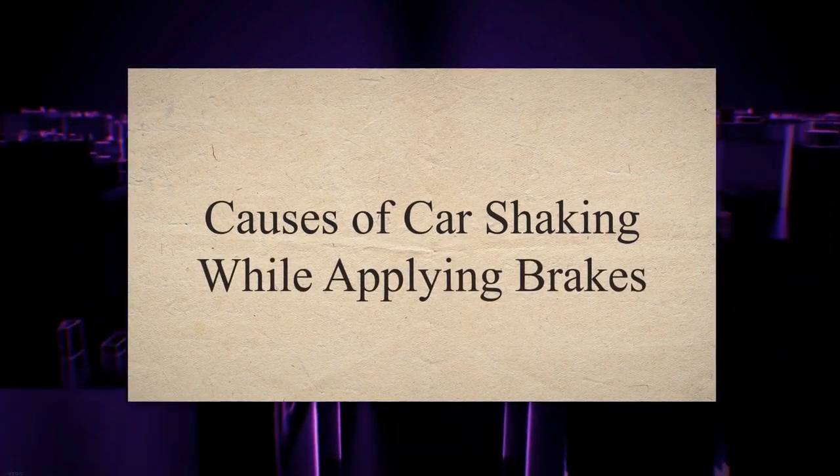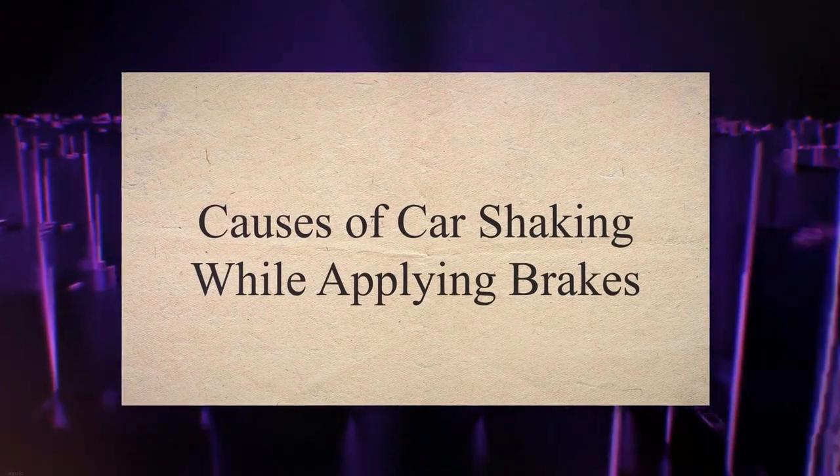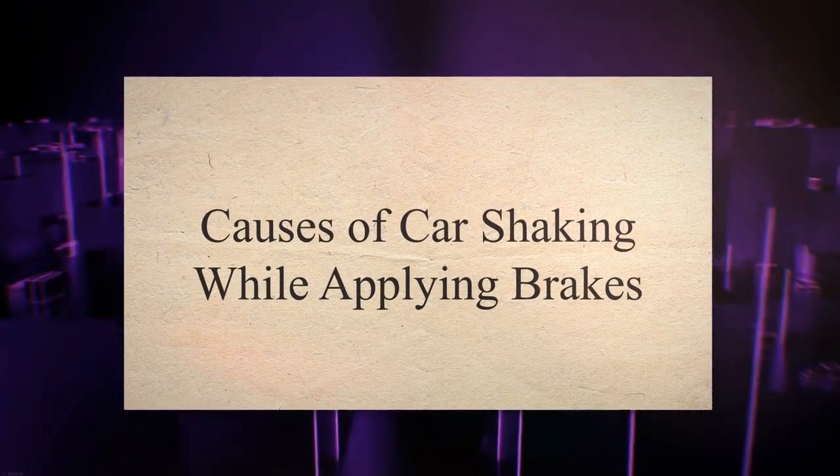Causes of car shaking while applying brakes. Let's discuss some of the major causes of the car shaking right after applying the brake.